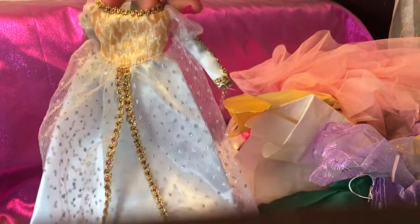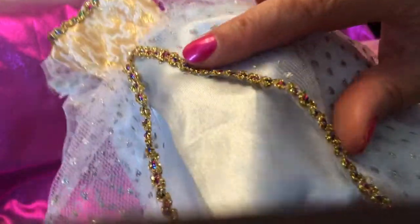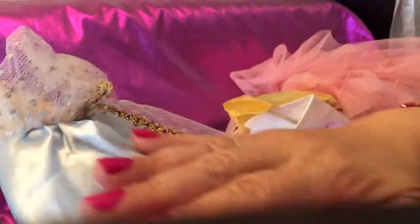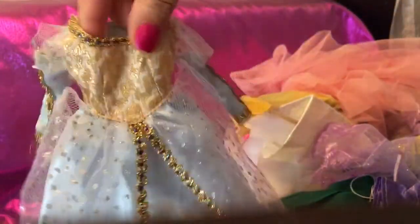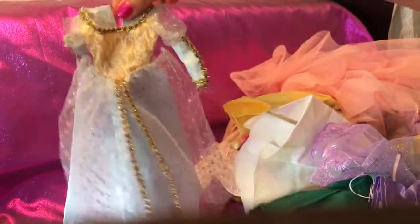We've got another one here — gold lace coming right down the entire skirt, two layers, and then a pink — sorry, baby blue satin skirt. The bodice is gold and it's got a velcro strap. I love that one too.